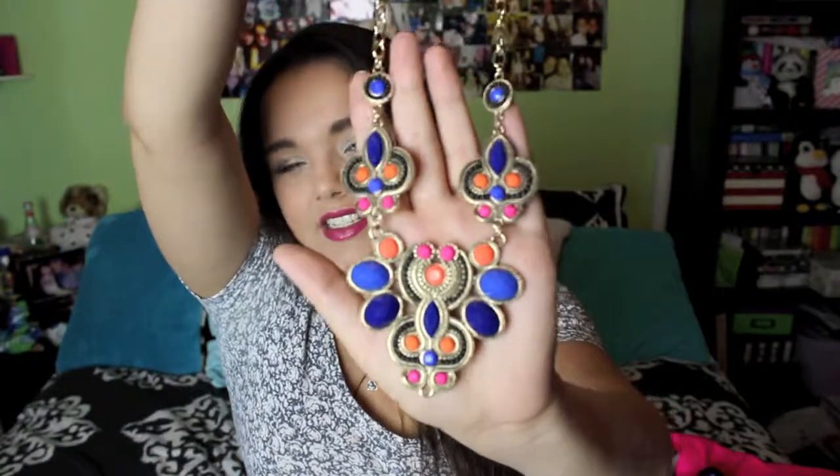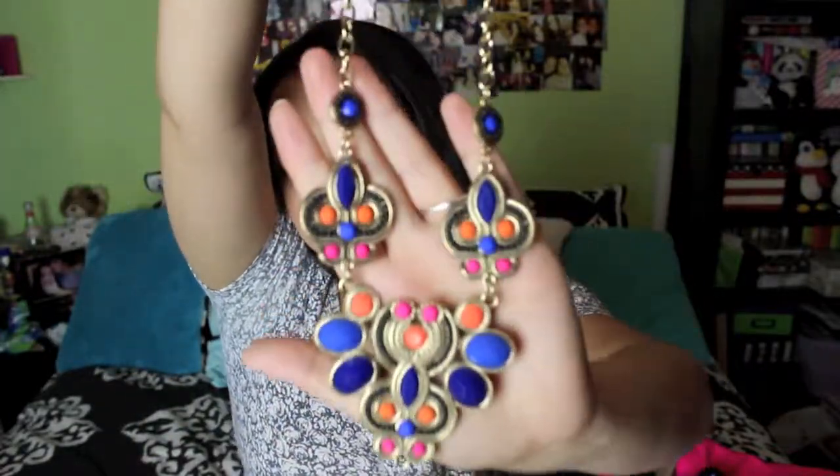I also got this necklace that was really bold and stood out from all the others. It has blue, orange, coral, and pinks — it's really pretty, totally a statement necklace. It kind of reminded me of jewelry I've seen from a boutique called Ludora Boutique on another YouTuber's channel. It was $12.80 but came out to about eight dollars on sale. I want to start wearing more necklaces.